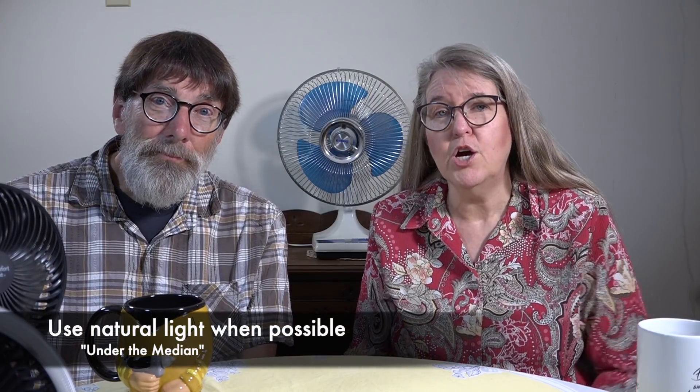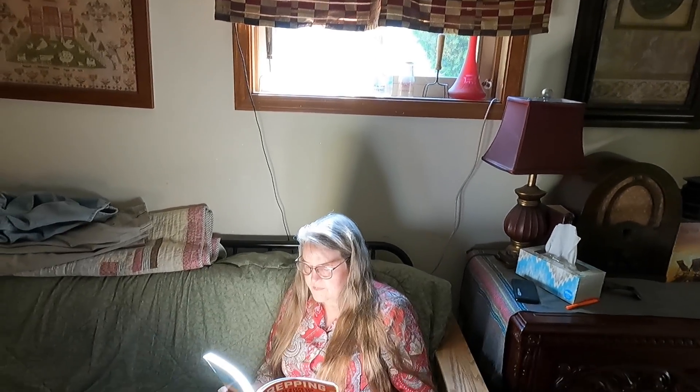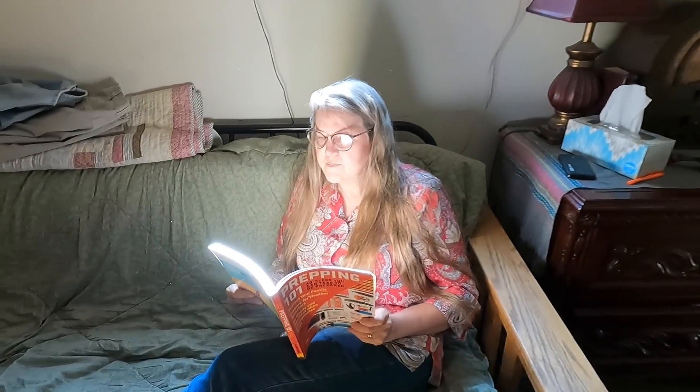Sometimes you actually don't even need electric lights at all. Tip number two: use natural lighting when you can. Go ahead and rearrange your furniture so that the natural light coming in windows hits that piece of furniture. When you're sitting in it, you'll be able to make use of the light already coming in the window and won't even need to turn on the overhead light.